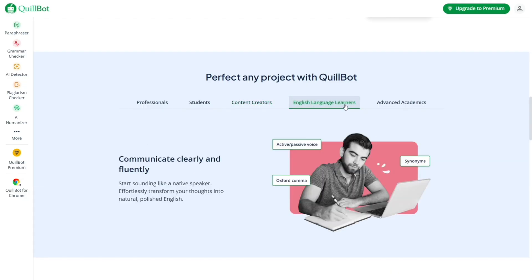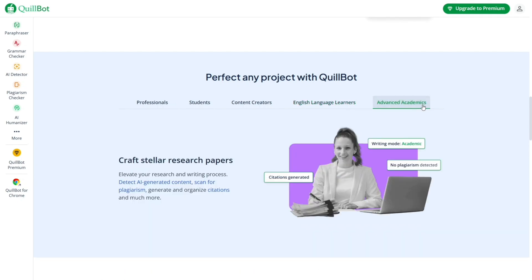All in all, these features make Quillbot Grammar Checker a complete writing tool. It goes way beyond grammar correction to offer full-on support for rewriting, editing, and learning.